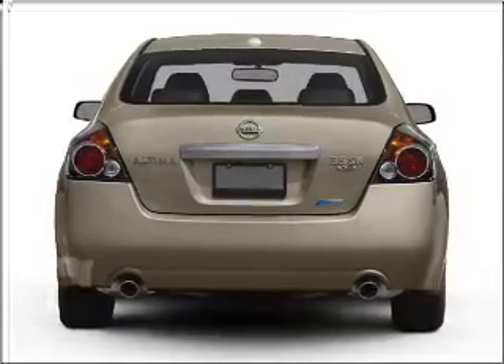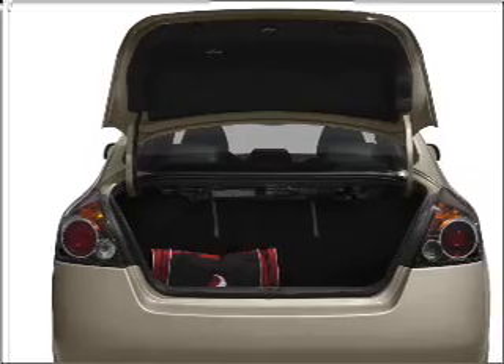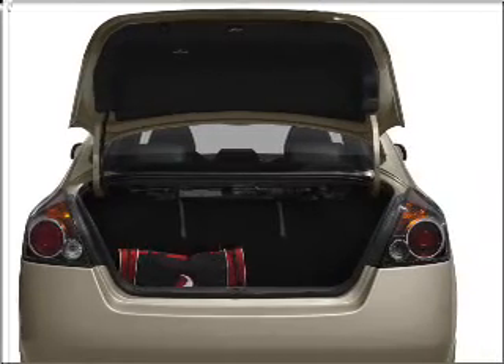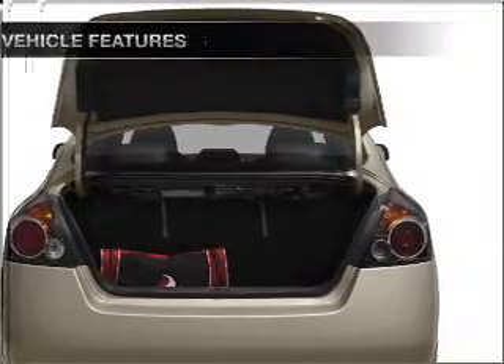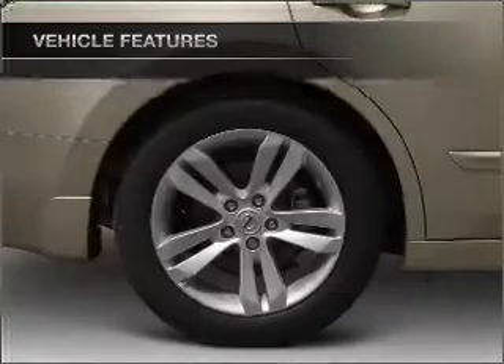Brake safely with the anti-lock braking system. Indulge in the comfort of heated seats. This car has separate passenger temperature controls. Let the sun shine in with a sunroof. And with these notable features, you won't want to miss out on the opportunity to own this amazing ride.